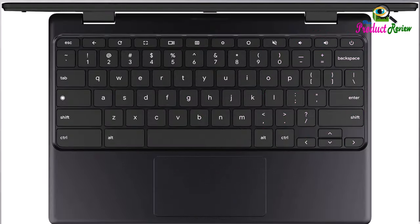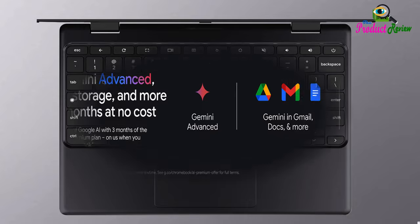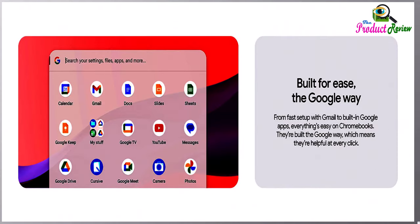Get Gemini Advanced, 2TB of storage, and more for 3 months at no cost. With the Google One AI Premium Plan, you get Gemini Advanced, 2TB of cloud storage, and Gemini in Gmail, Docs, and more — all on us when you purchase a Chromebook.